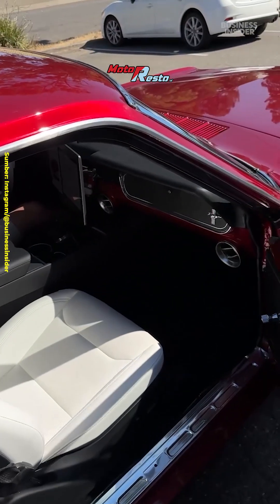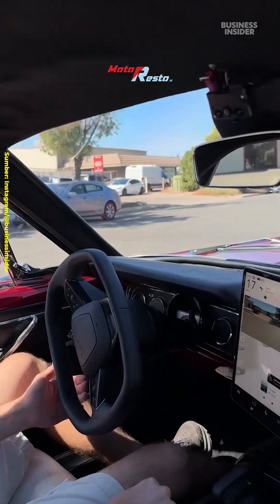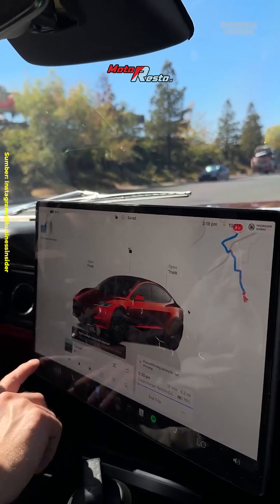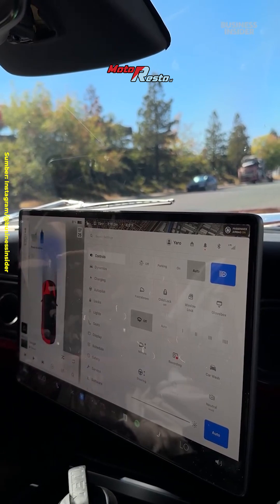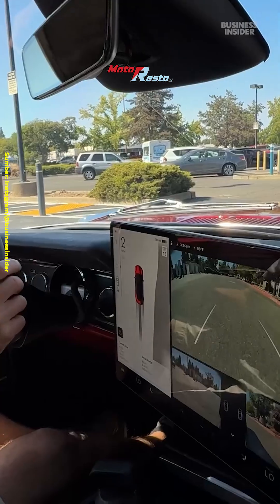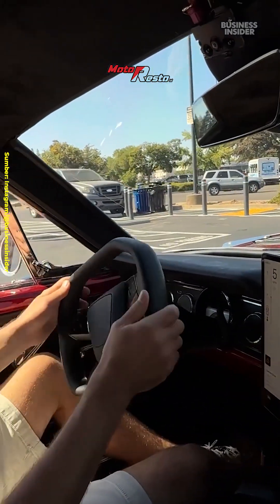Inside the car is this surreal mix of the past and present. You've got these crank-down windows straight from the 60s, but you also have this 15-inch touchscreen that was pulled straight out of the Tesla. And most of the software functions work. During our test drive, the system did have some hiccups.